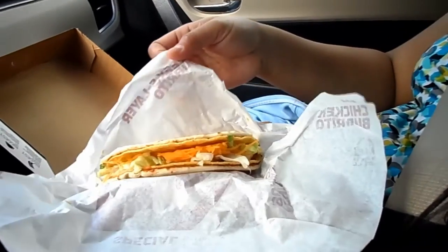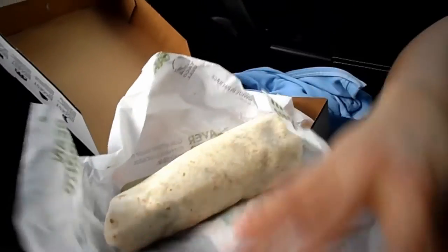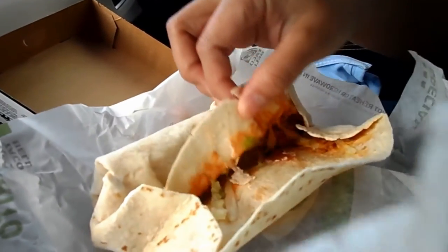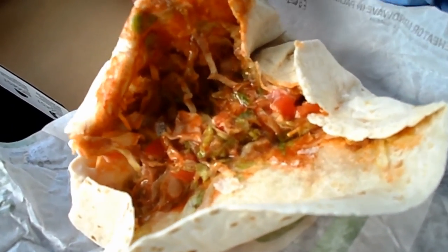You guys want some chalupa burrito? You said that with a Spanish accent. Burrito. Yuck. See? Look. What? Show us what's in there. No, it's somewhere inside. It's a... Yuck. Look at how gross the burrito is. It's a diaper. That's what they do. Yuck. Diaper.